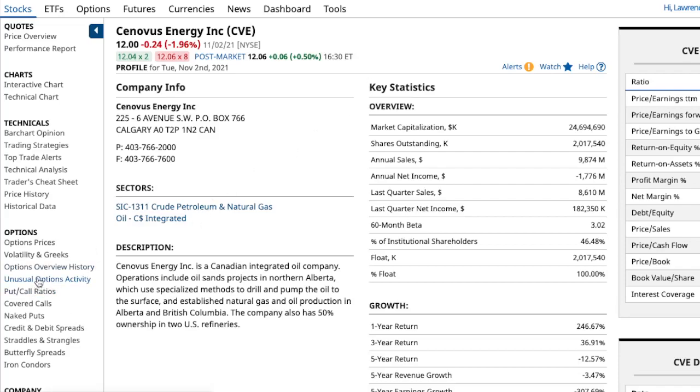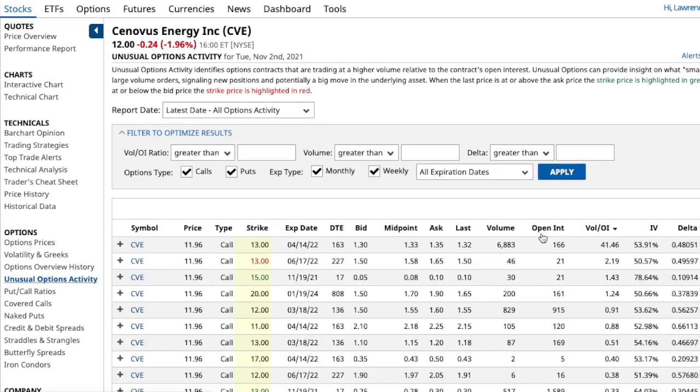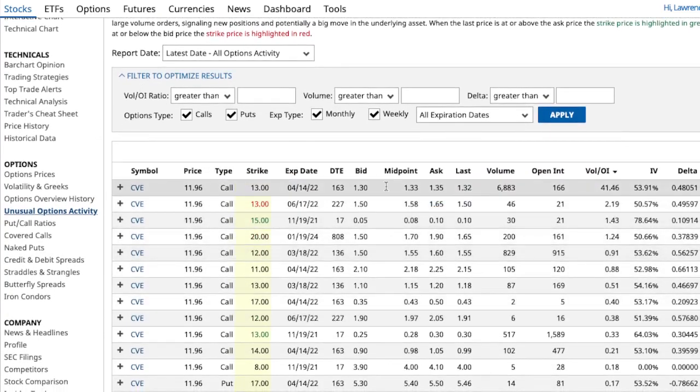Let's look back at the unusual options activity. The calls I showed you - right here - it's showing April 14, 2022. So Wall Street knows something and they expect the stock to rise probably above $13, but it's being purchased.